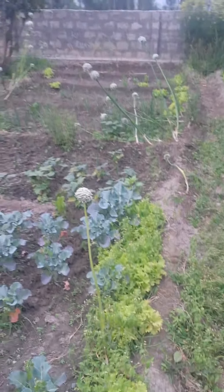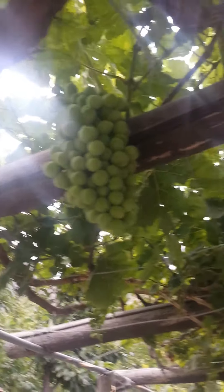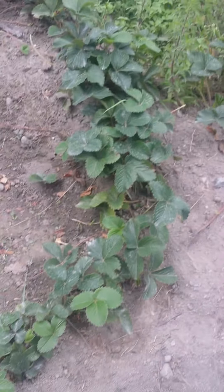This is the lettuce. There's a bunch of grapes over here, but they're sour. We can't eat it.